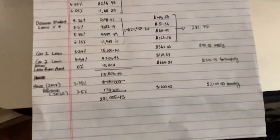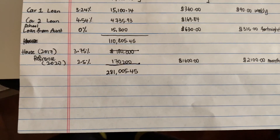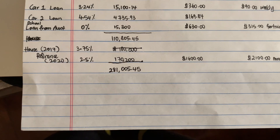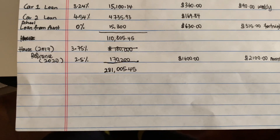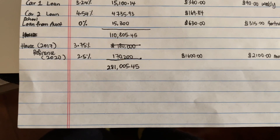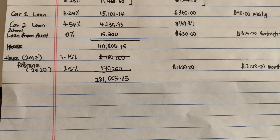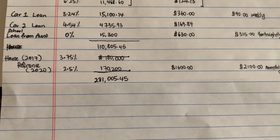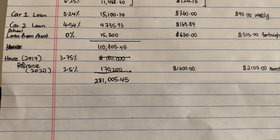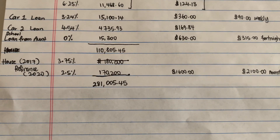Now, coming to the house. We bought our house in 2017 for a loan amount of $180,000 at a rate of 3.75%. When we realized interest rates had dropped significantly in 2020, we decided to refinance, and we got it at 2.5% for the remaining amount of $170,200.